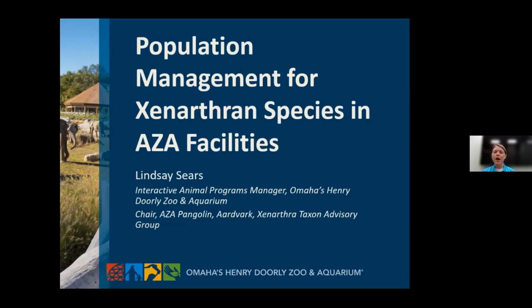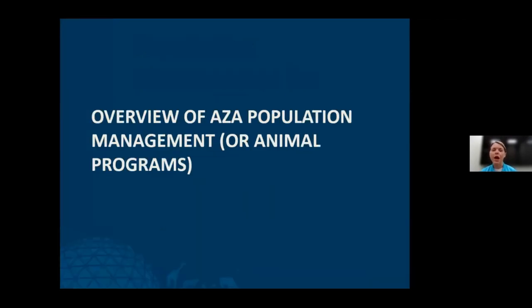For anyone not familiar, I'd like to give a very general overview of AZA population management, or as it's called in AZA, animal programs. This is a very broad and complex topic, so I'm giving a crash course and basic overview of animal programs in AZA, and then afterwards I will talk more specifically about Xenarthran species.